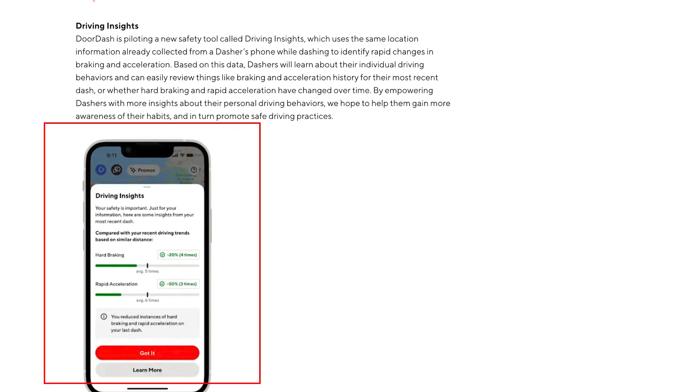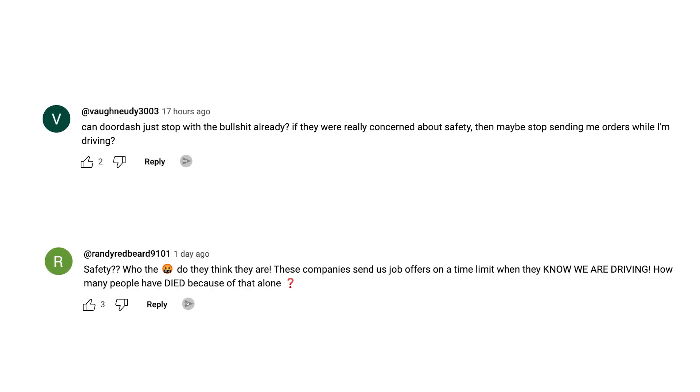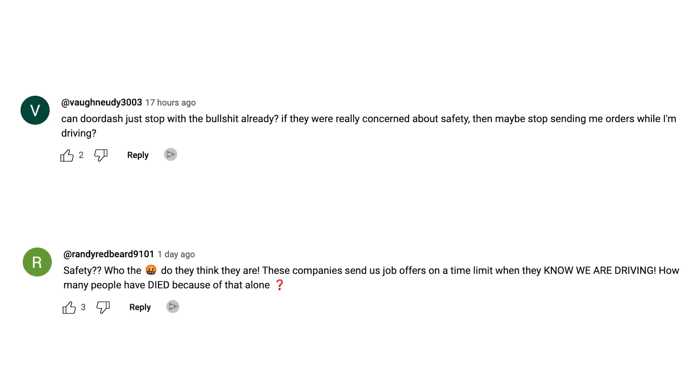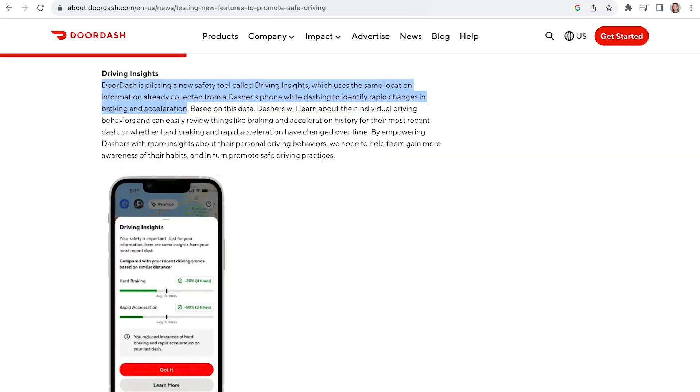This data will be used to create reports that will be sent to dashers about their driving quality. DoorDash's hope with this new safety tool was to give us drivers feedback regarding our driving habits so that we could adjust our habits while we are dashing. Although I do see the benefit of this safety tool, many dashers online are not comfortable with DoorDash tracking their driving quality. Some dashers are literally online right now criticizing DoorDash due to these new features, as some believe that these updates require additional phone tracking data. However, DoorDash states that this Driving Insights feature uses the same location information already collected from a dasher's phone while dashing to identify rapid changes in braking and acceleration, thus inferring that no additional phone tracking information will be collected.